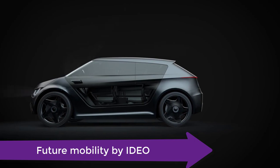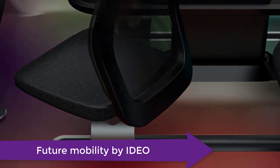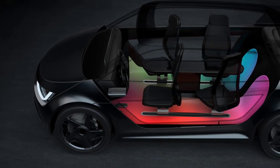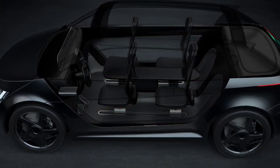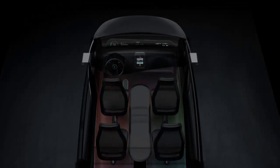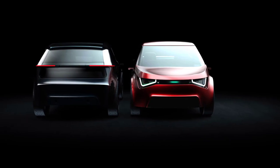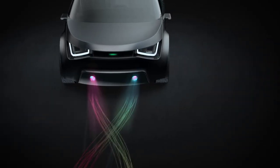Now this is Future Mobility by IDEO. Global design consultancy IDEO has created a concept for a four-point self-driving car that could be shared by everyone in the neighborhood. A screen on the front of the vehicle greets riders and lets them know their seat is ready. Doors slide out to reveal four individual airplane-style seats, one of which would swivel round to welcome the passenger.